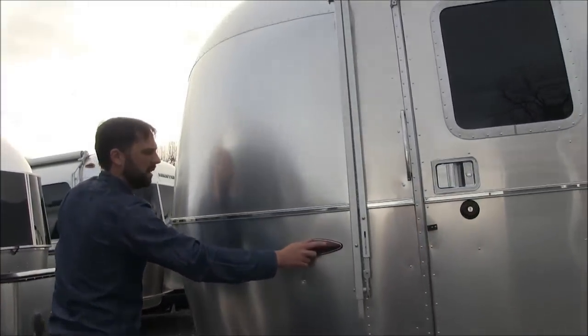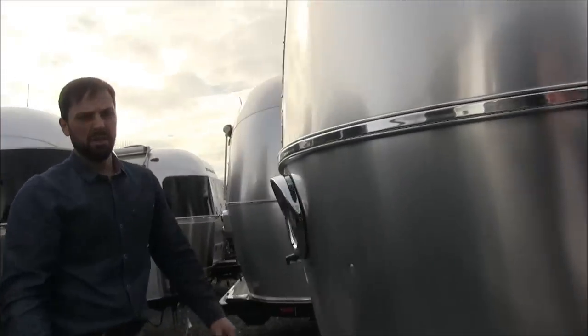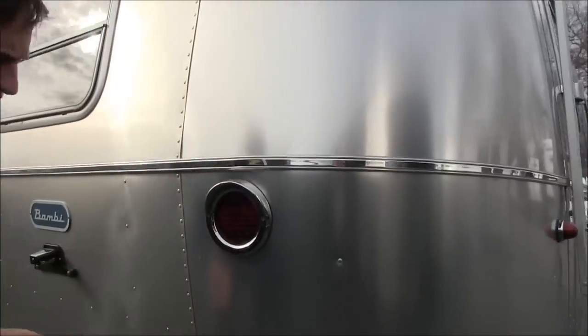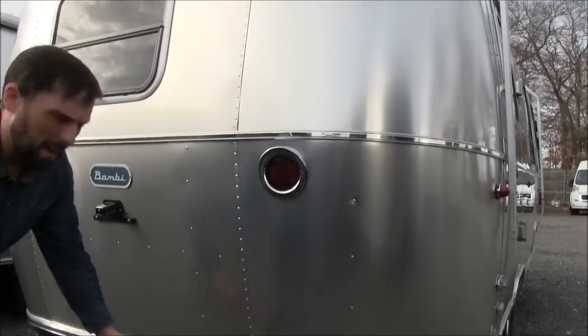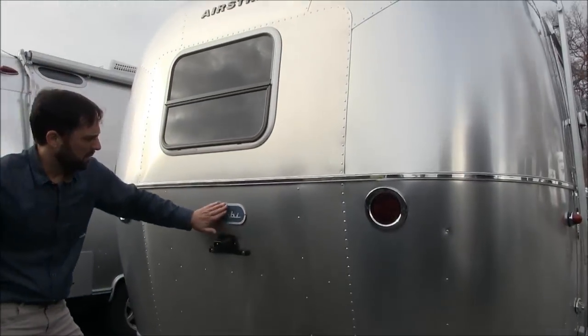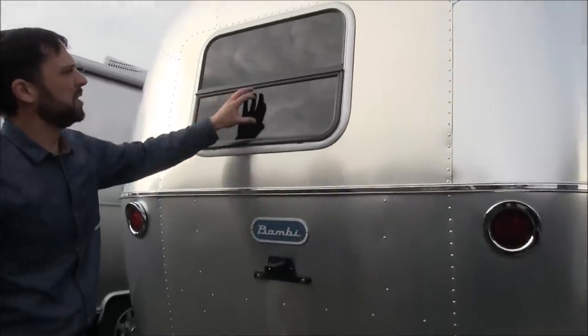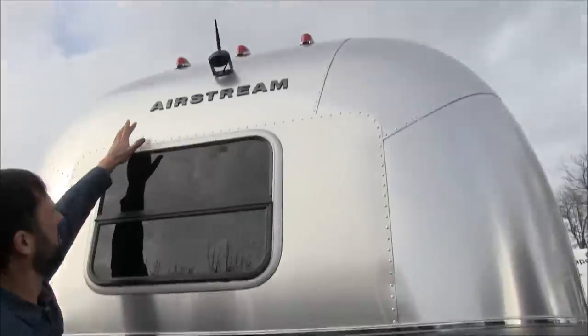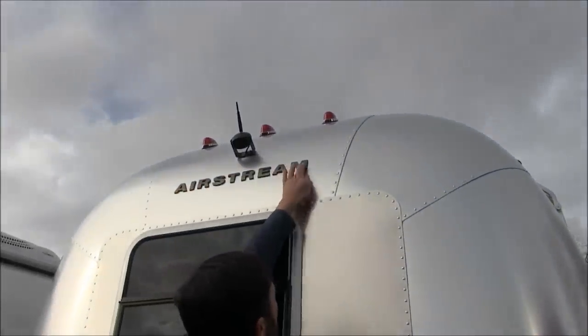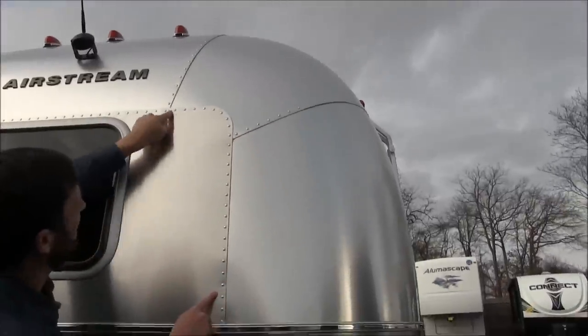LED teardrop lights on the outside and LED rear taillights. The Caravel has a different light configuration and also has a back bumper with some additional storage. License plate bracket, beautiful milled Bambi medallion, tempered safety glass for the window, and raised letter Airstream badging. You can see the way all these stretch-form panels go together.